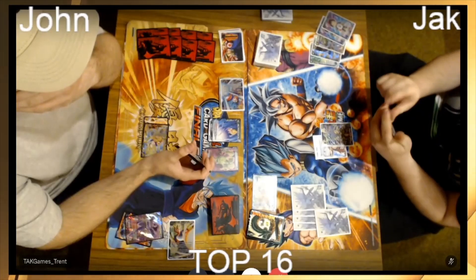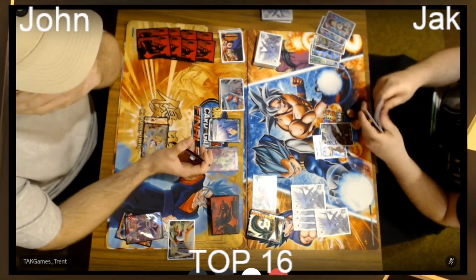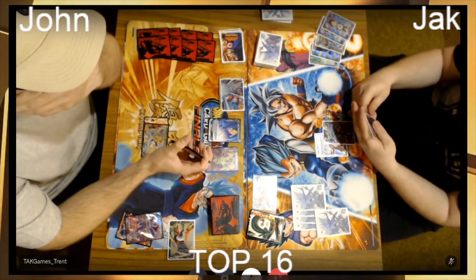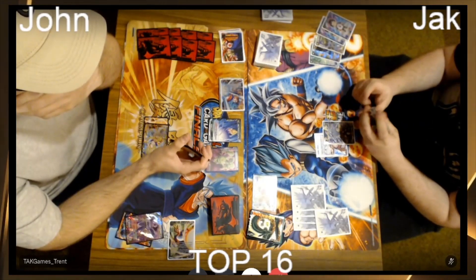He actually does take the life, so he's down to five now versus John's eight. You can see John's still rocking the Vegeta — Resolve Renewed, is that the card's name? The counterplay that is now only limited to Vegeto leader.